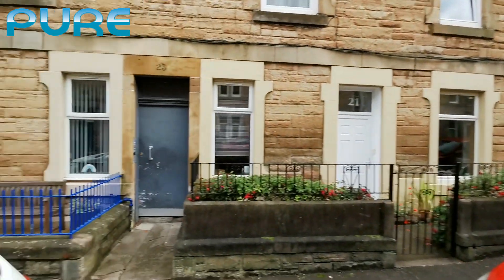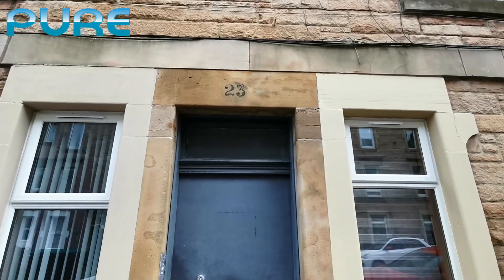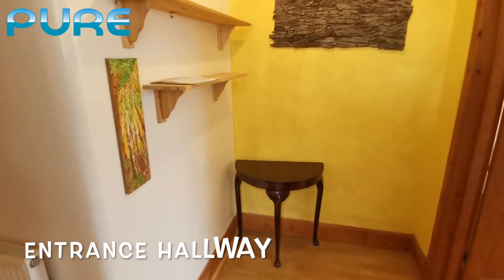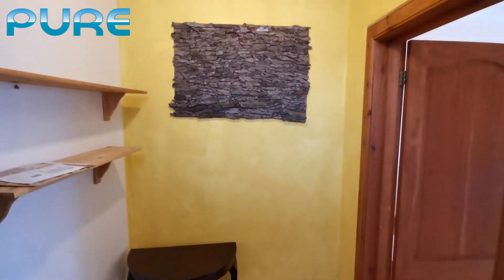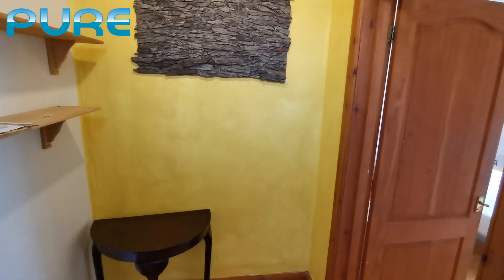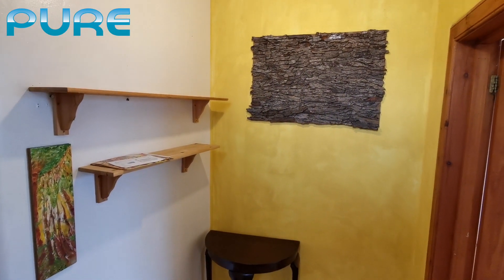So let's see how it is inside. Welcome to this stunning new fully refurbished flat in Dalghetti Street. Let's start with this nice little corner in the hallway — amazing.